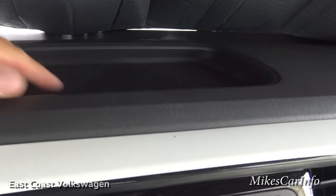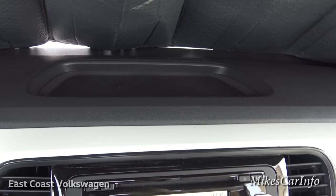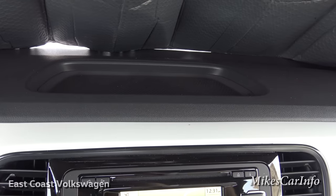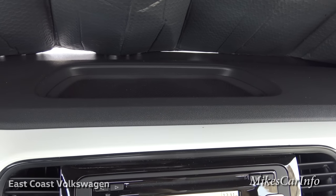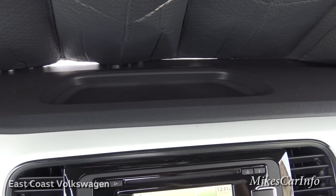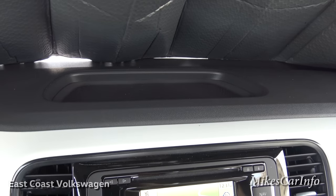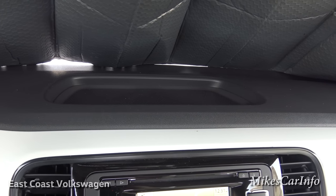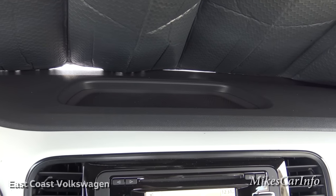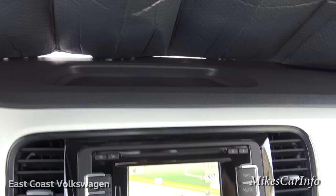Up here there's a quick-access storage pocket — a place to set something down. It's not ideal for electronics, as you don't want to leave your cell phone in the sun there. A piece of paper or pencil would be fine, or if you're in your garage you can put whatever you want — so the next time you get in, it's right there.